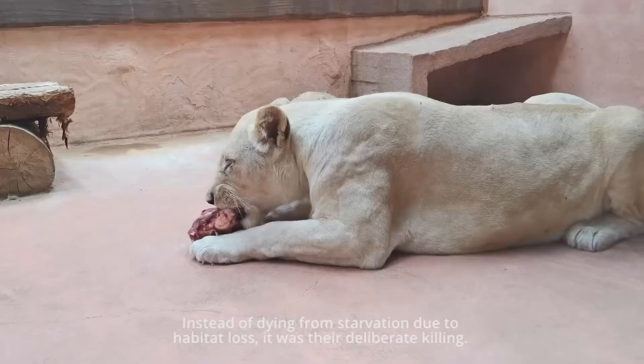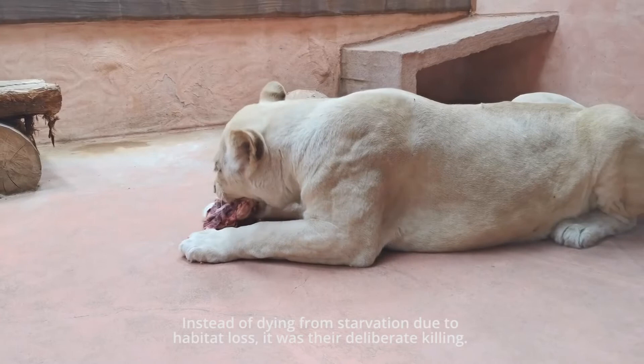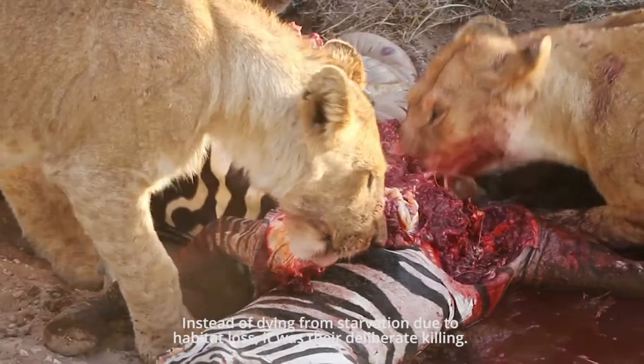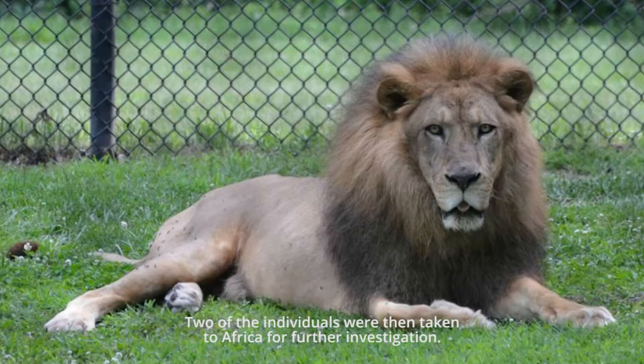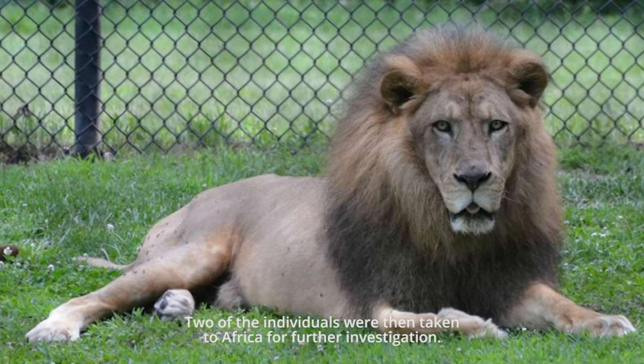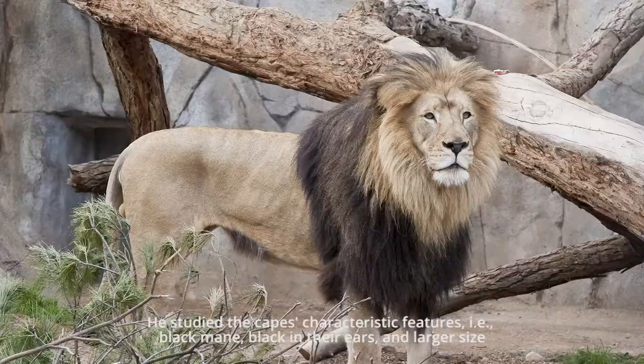What caused the Cape Lions to lose the race of life was hunting. Instead of dying from starvation due to habitat loss, it was their deliberate killing — Europeans shot down the Cape lions. Two of the individuals were then taken to Africa for further investigation.